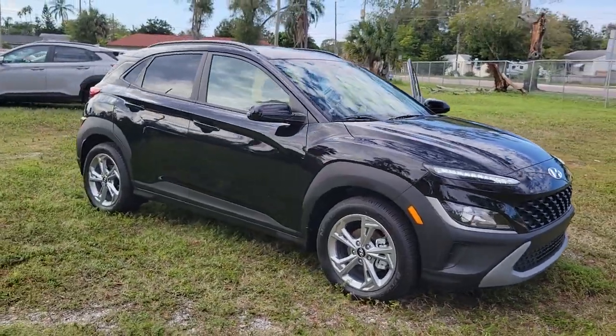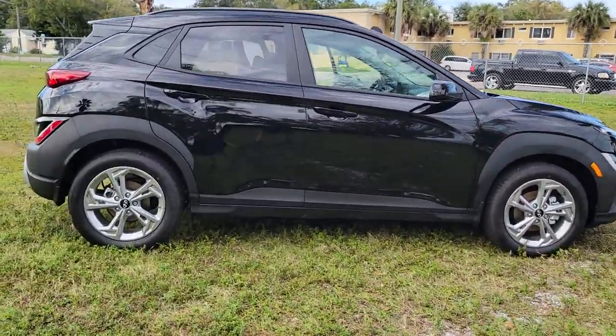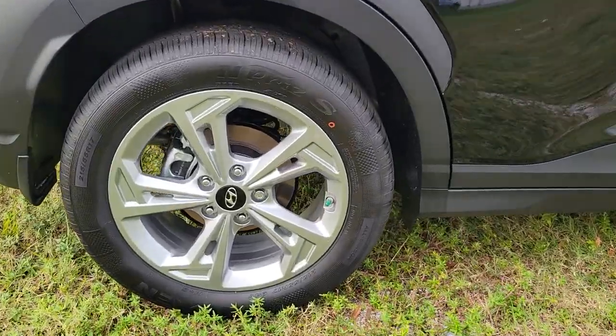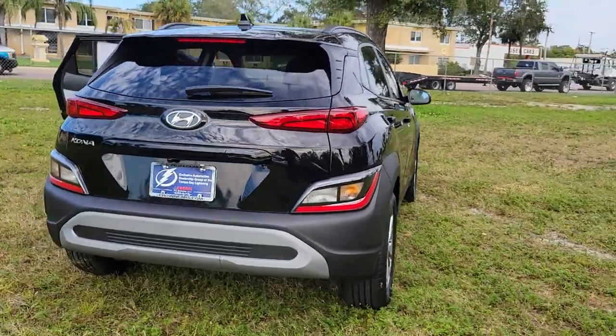Get into the 2023 Hyundai Kona. Take a closer look at the sophisticated and versatile Kona. This fun-loving subcompact crossover delivers distinctive style, a comfortable cabin, touchscreen infotainment, advanced safety features, and a spirited agile driving experience.